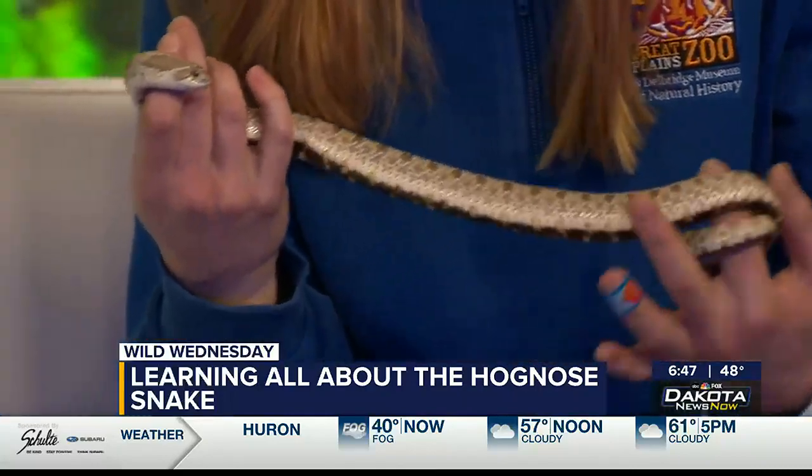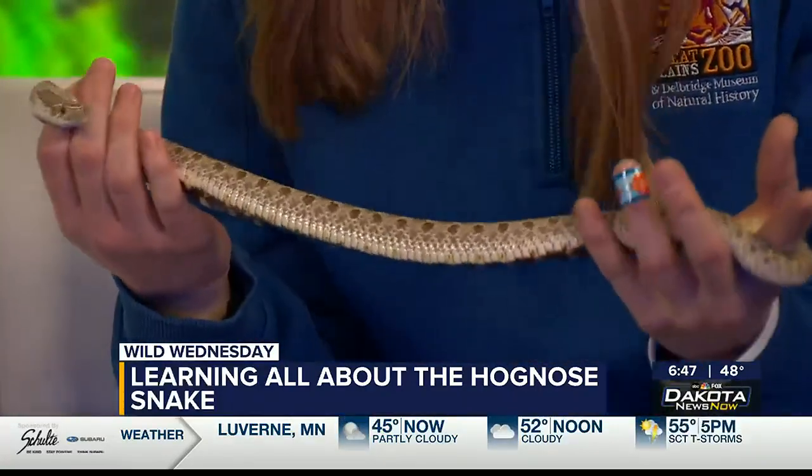Is this her final size? Yeah, so she's seven years old and she's not gonna get any bigger than this. Females do typically get to be about two to three feet, where males are more about one and a half to two feet. So she's a little bit small, but at this point in her life she's not gonna grow anymore.